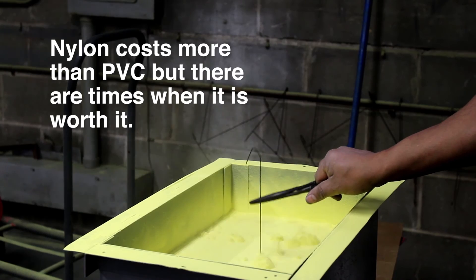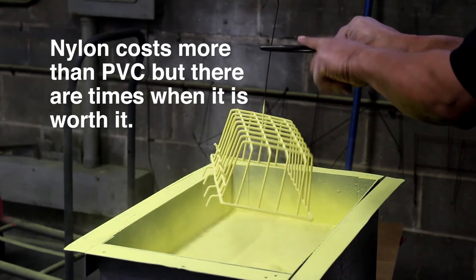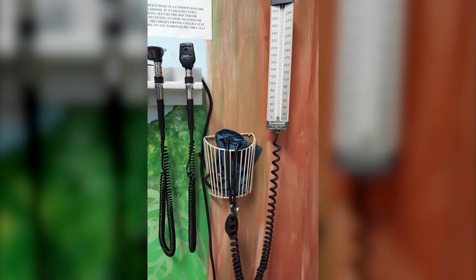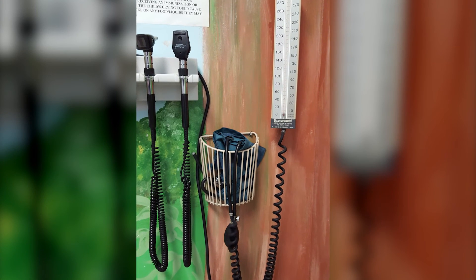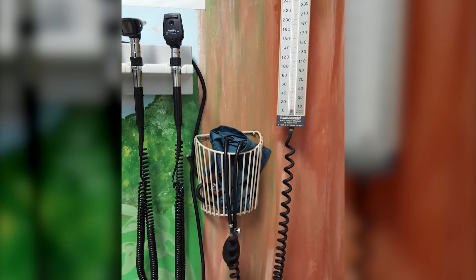Unfortunately, nylon costs more than PVC. However, there are times when it's worth it because the physical properties of nylon are needed for a particular application. A great example of a fluid bed nylon product is the basket for the blood pressure cuff you find in your doctor's office.